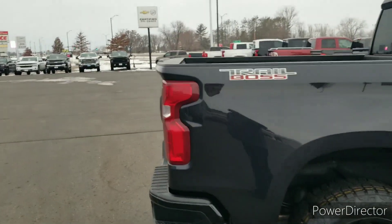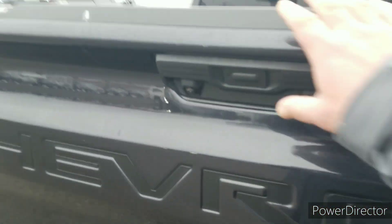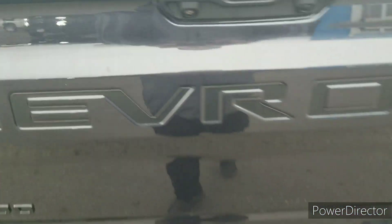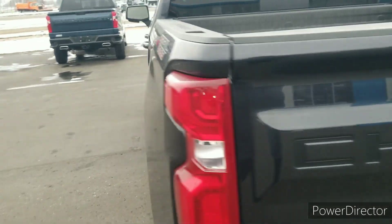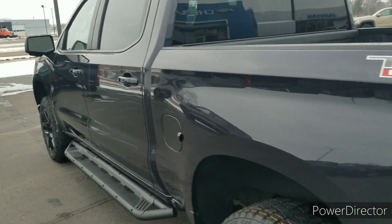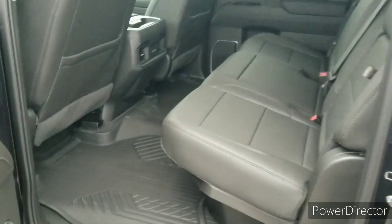This is a crew cab, so there's plenty of room in here for five people. We have the power liftgate in the back, a couple of cameras back here for the hitch guidance, and the spray-in bed liner. This vehicle also has the undercoating and the exterior protection.